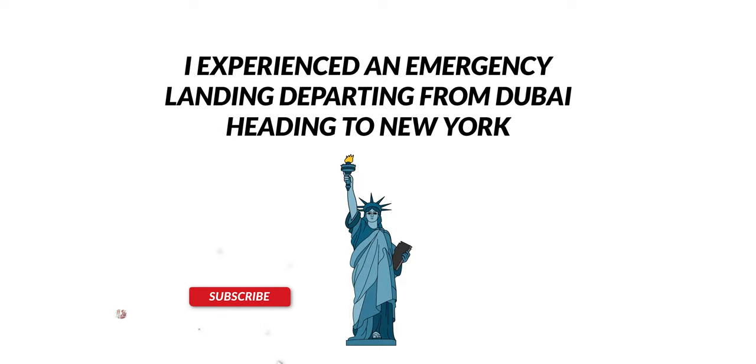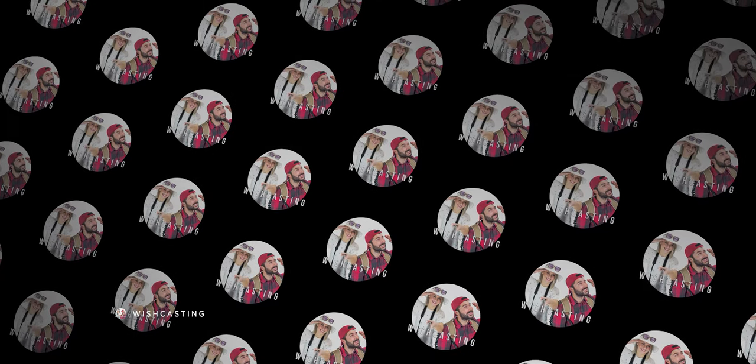Subscribe if you want to see that. If you want to know how we deal with totally drunk passengers, check that video out. This other video explains what happens if you don't obey us on board, and this other video talks about the backstabbing culture and bullying in Emirates. I hope you enjoyed this video — I shall see you on the next one.